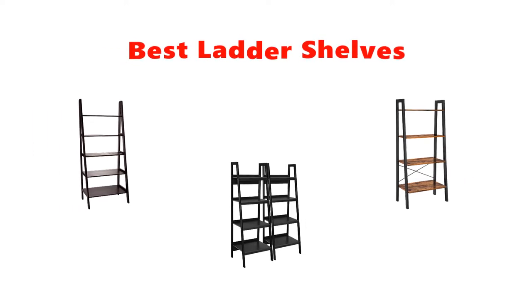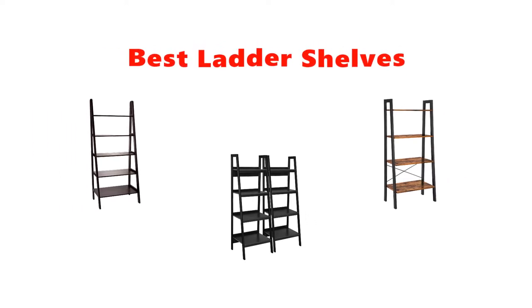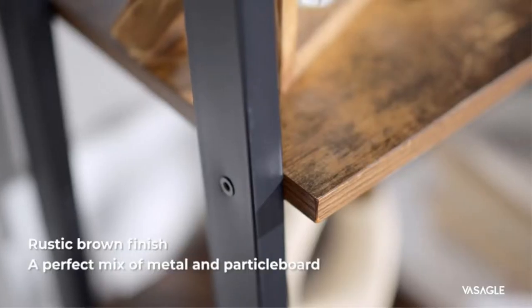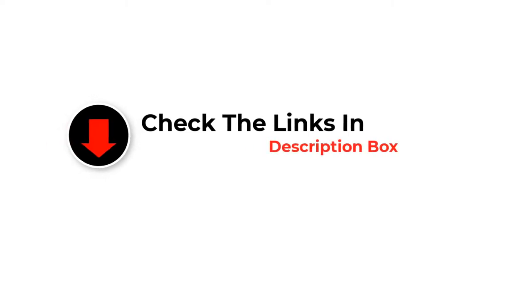Are you looking for the best ladder shelves? In this video, we will look at some of the best ladder shelves on the market. We have included links in the description so make sure you check those out to see which one is in your budget range.